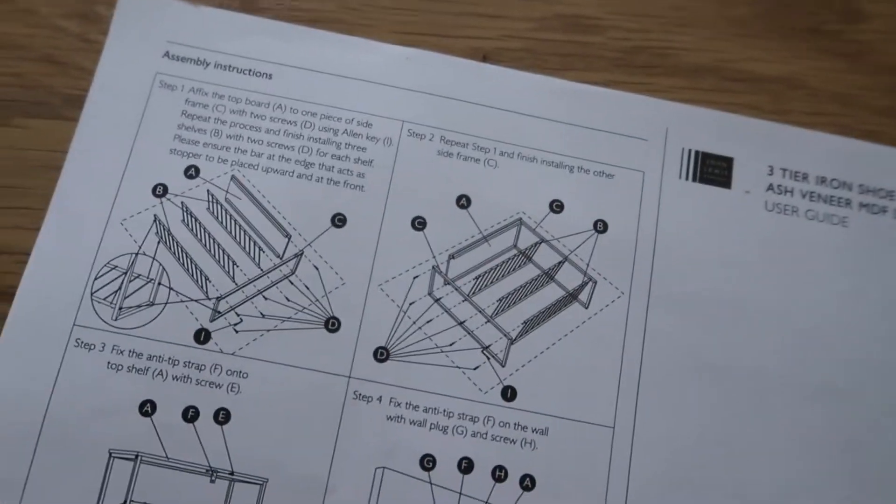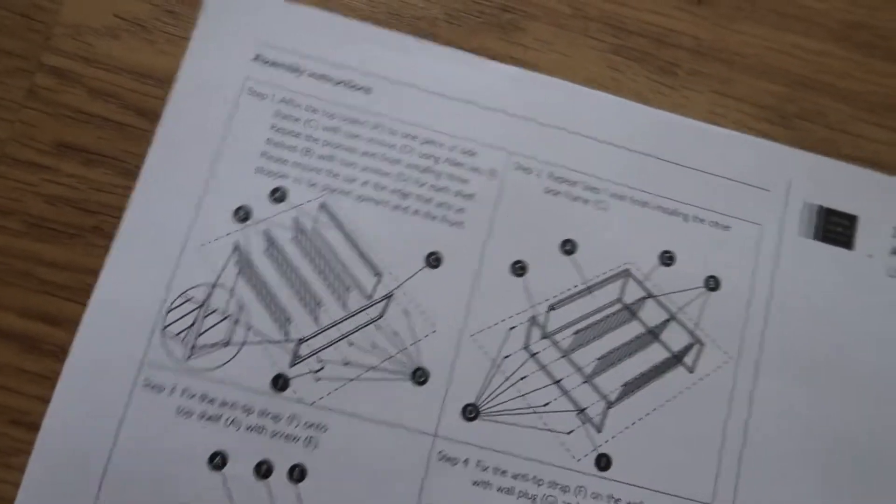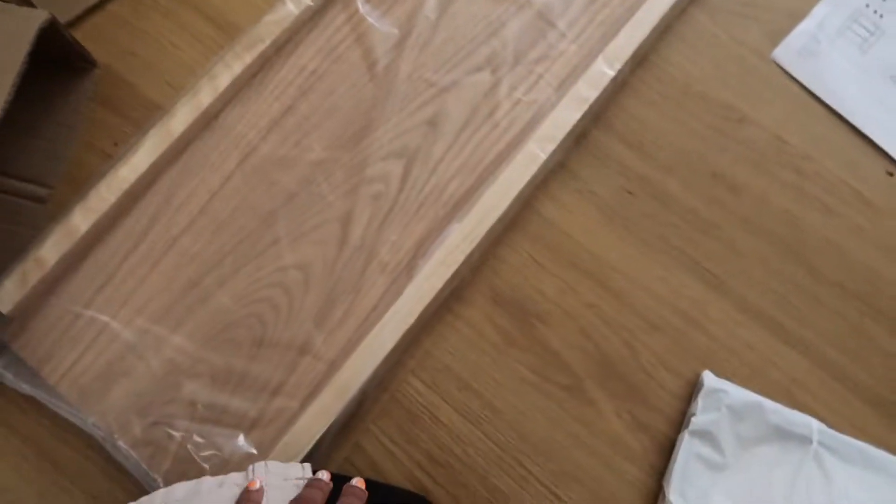I've just got out the instructions. I'm not the only one that hates instructions and sometimes you just feel like you can do it without them. I'm going to get all of the packaging out so I have all the pieces, and then we'll go from there.